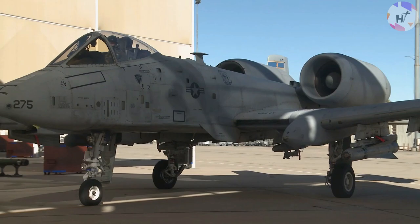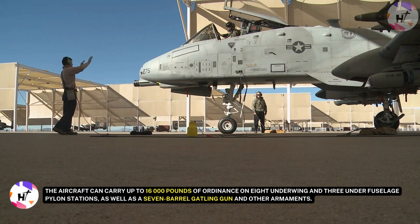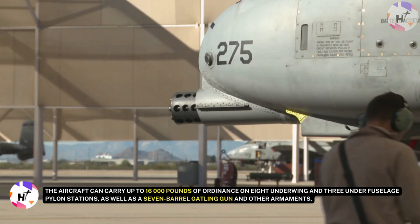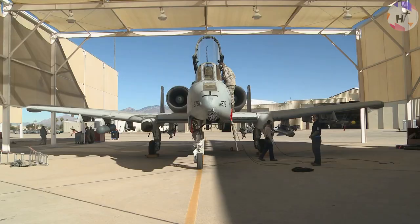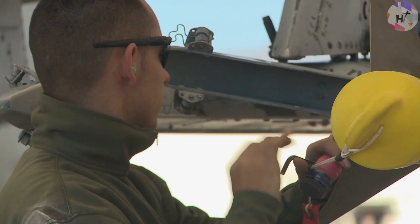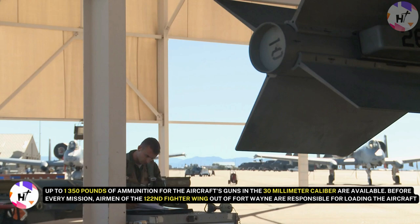The A-10 Thunderbolt had a mission-capable rate of over 96% during the Gulf War. The aircraft can carry up to 16,000 pounds of ordnance on eight underwing and three under-fuselage pylon stations, as well as a seven-barrel gatling gun and other armaments. The GAU-8 cannon, mounted in the center of the fuselage, is a seven-barrel rotary cannon designed to be used in the aircraft's anti-tank role, with up to 1,350 rounds of 30-millimeter caliber ammunition available.